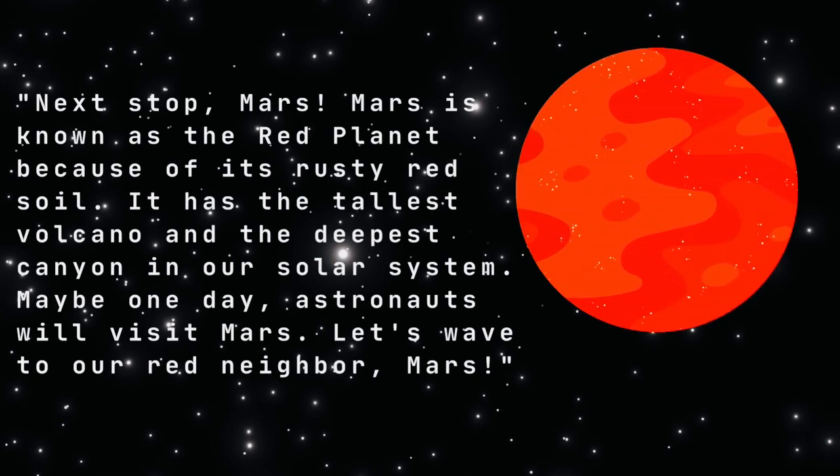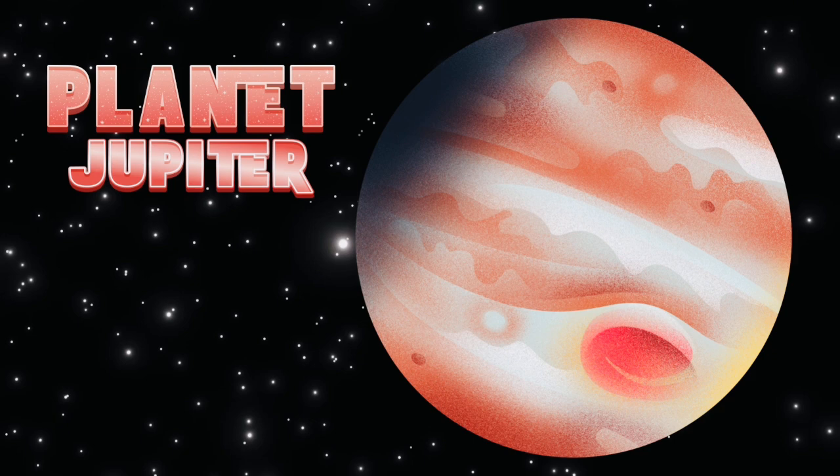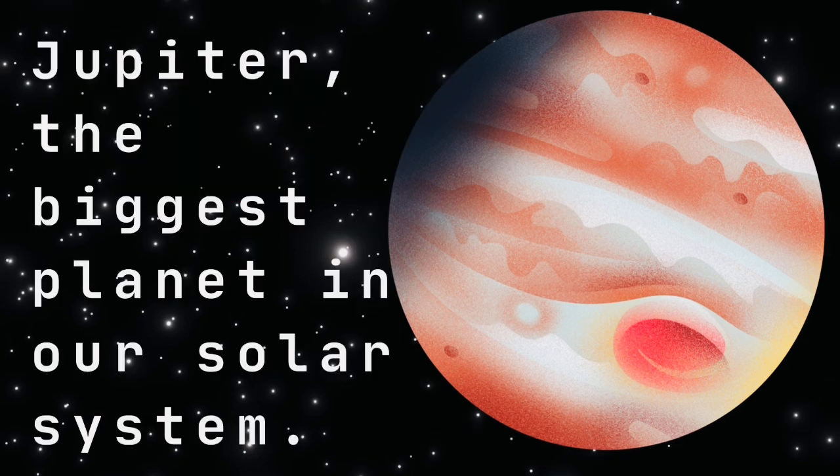Hello, Mars! Planet Jupiter! Jupiter is the biggest planet in our solar system.